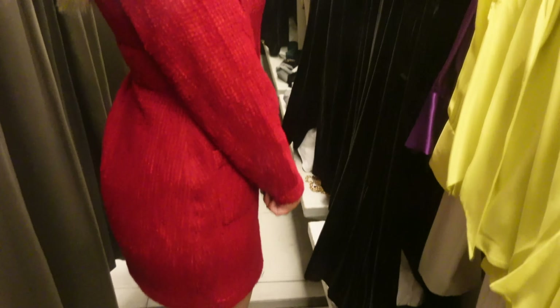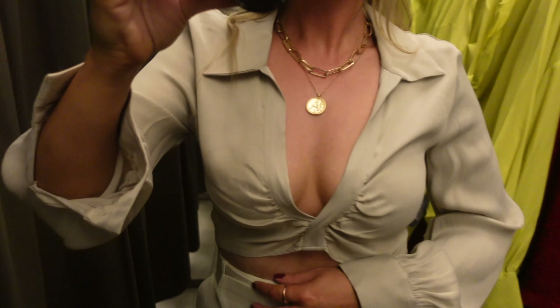I saw this crop top online and loved it instantly, but in store they only had a small, and I do not like how it fits — it's showing too much tummy for what I'm comfortable with. But I think it's beautiful. It has a gorgeous crystal detail on the cuff, and in a medium or large I will absolutely love this. I love the crinkly silky material and those added details make it that much more special. The color is a beautiful neutral beige tone — stunning.